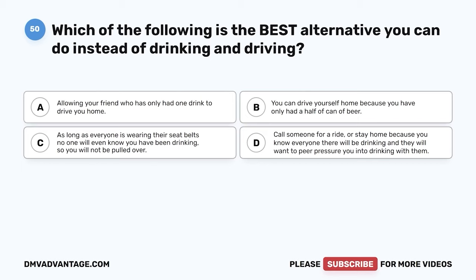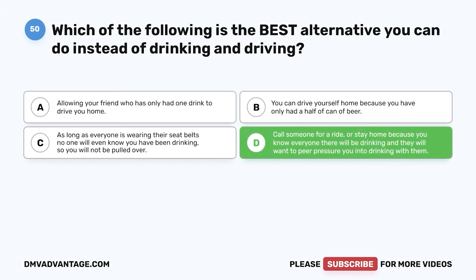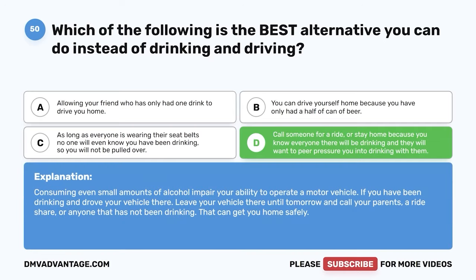Question 50. Which of the following is the best alternative you can do instead of drinking and driving? A. Allowing your friend who has only had one drink to drive you home. B. You can drive yourself home because you have only had half a can of beer. C. As long as everyone is wearing their seat belts, no one will know you have been drinking. D. Call someone for a ride or stay home because you know everyone there will be drinking and they will want to peer pressure you into drinking with them. The correct answer is D. Consuming even small amounts of alcohol impairs your ability to operate a motor vehicle. If you have been drinking, leave your vehicle there until tomorrow and call your parents, a rideshare, or anyone who has not been drinking to get you home safely.